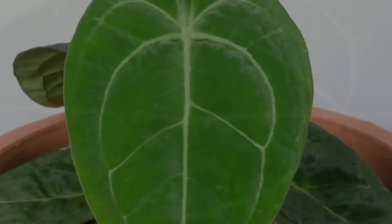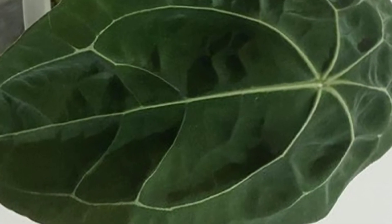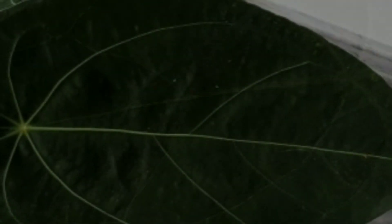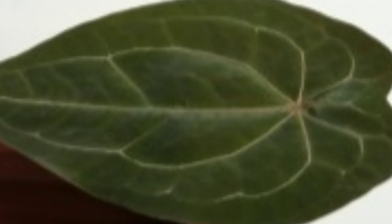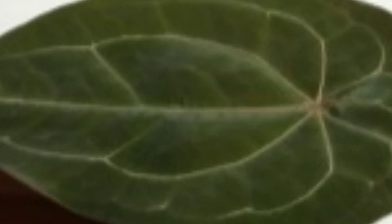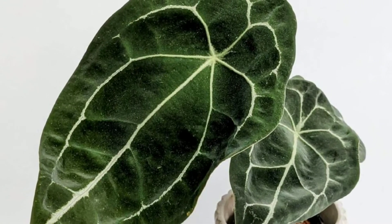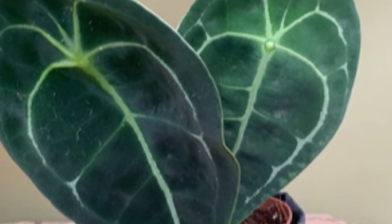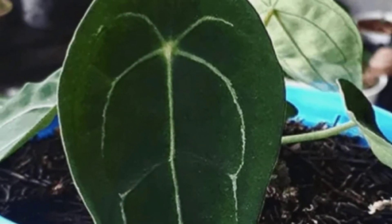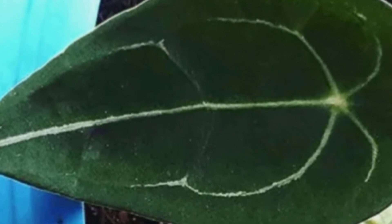Anturium forgetii adalah keturunan dari keluarga Araceae. Berbeda dari kerabatnya karena merupakan jenis tumbuhan epifit dan terestrial. Umumnya ditemukan dalam dua bentuk, tanaman eksotis ini dapat tumbuh baik dalam bentuk polos maupun berurat perak. Forgetii juga sedikit lebih rewel jika dibandingkan dengan keluarga anturium lainnya. Namun dengan perawatan dan perhatian yang tepat, memungkinkan tanaman ini untuk mudah beradaptasi dengan kondisi lingkungan rumah Anda.